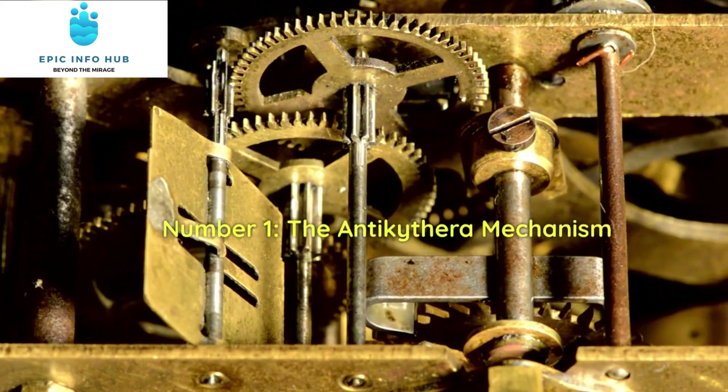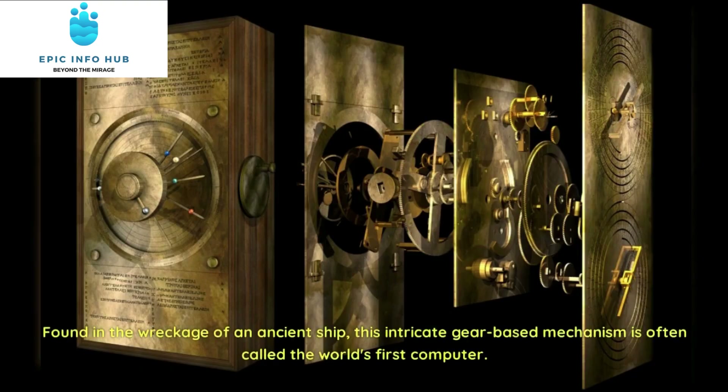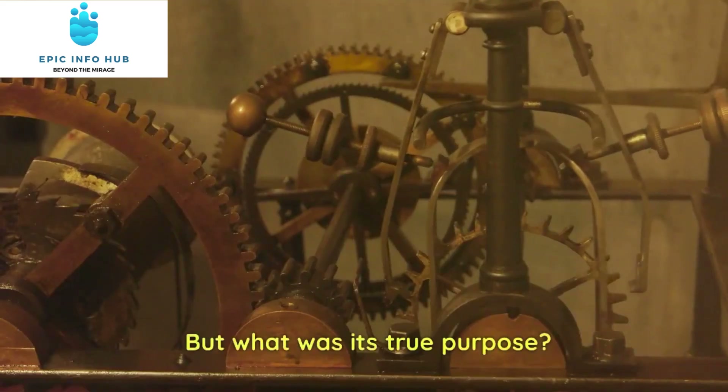Number 1: The Antikythera Mechanism. Our first stop is the mind-boggling Antikythera Mechanism, a mysterious device that dates back over 2,000 years. Found in the wreckage of an ancient ship, this intricate gear-based mechanism is often called the world's first computer. But what was its true purpose?